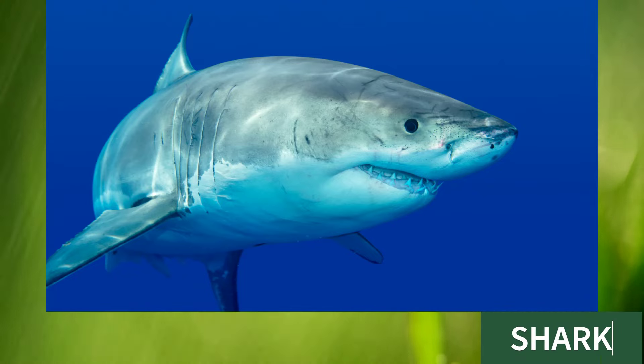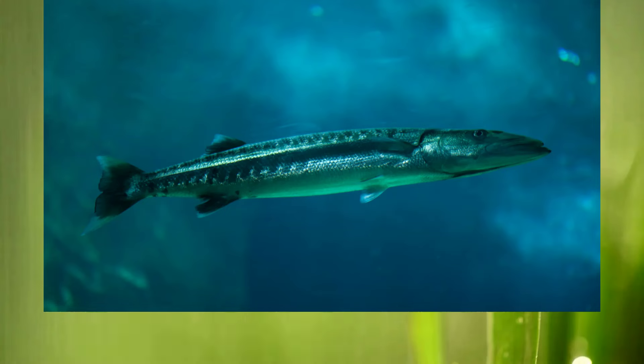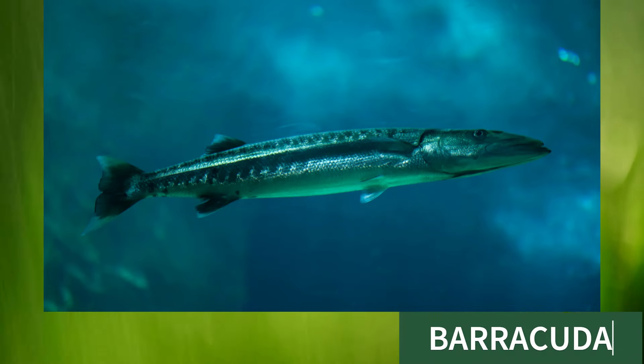Shark, this is shark. Barracuda, this is barracuda.